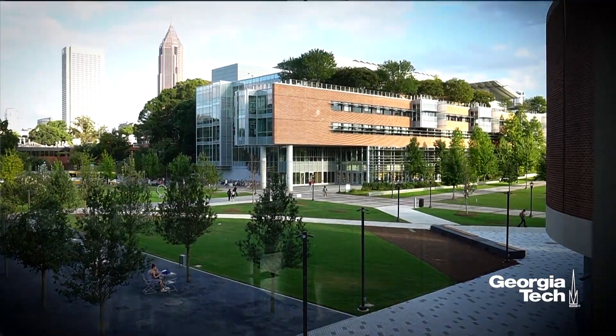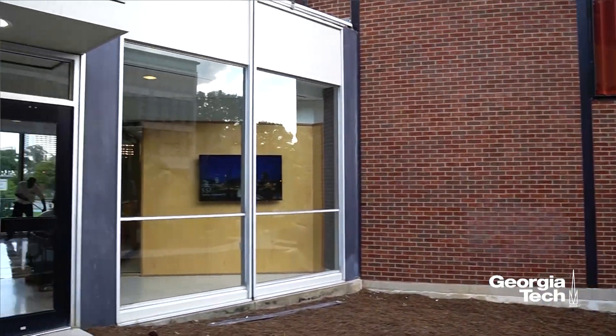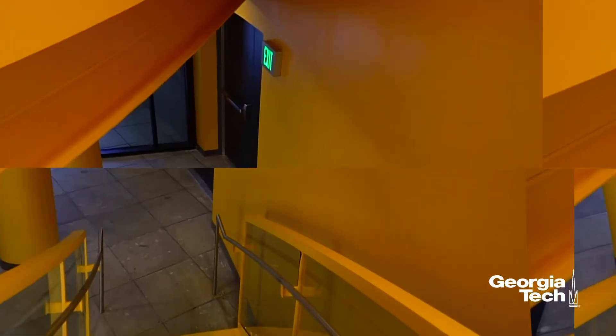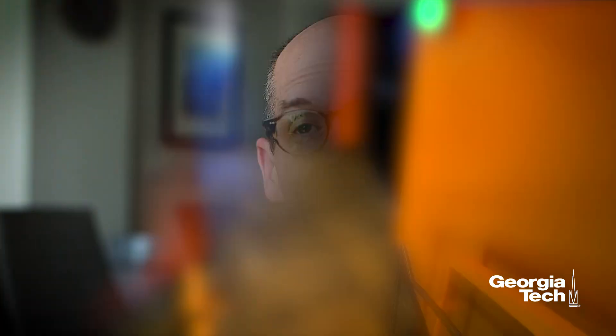I see the space as really iconic — iconic in the sense of where it's located, right in the center of campus. Every tour is going to go by it. We're going to get to share the spirit, the ambition, the drive, the curiosity that our students have, the ideas and how they can make them all happen in that place. That's Georgia Tech's DNA.